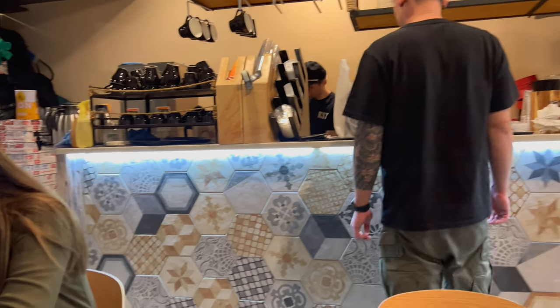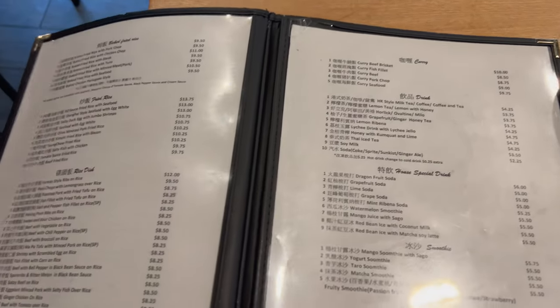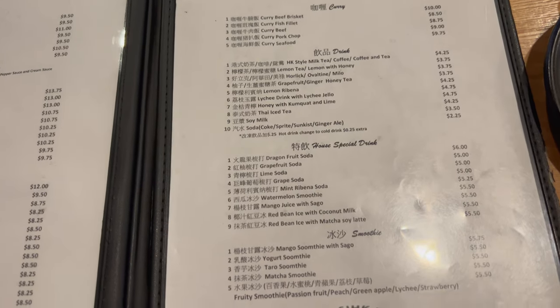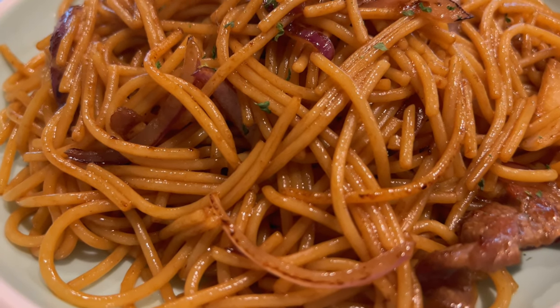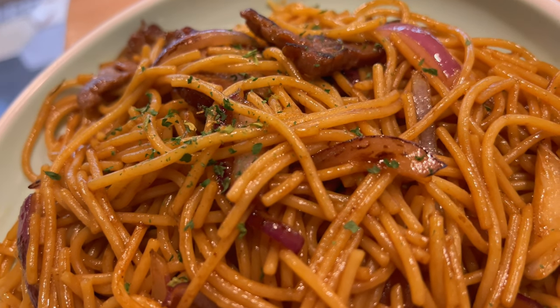This place is busy. I have a large menu — everything from rice and noodles to soups and drinks. I ended up getting the fried spaghetti with beef. This is Hong Kong style and it looks delicious. Hong Kong style fried spaghetti with beef.